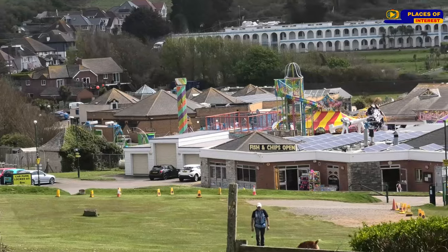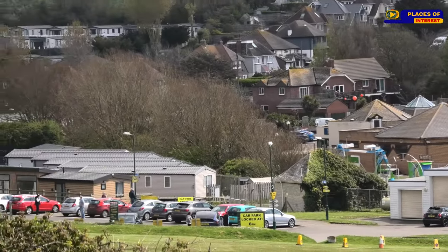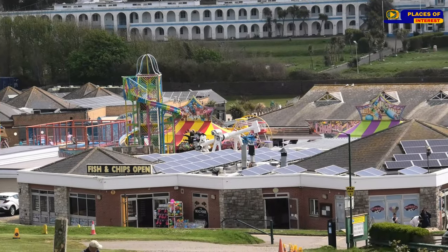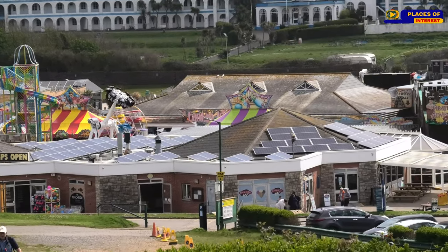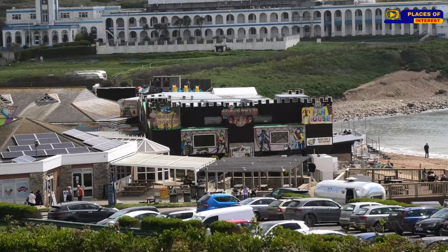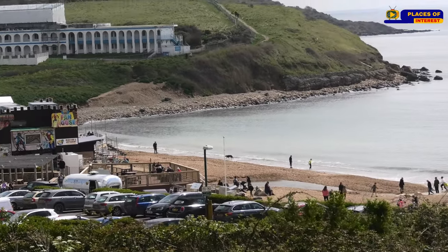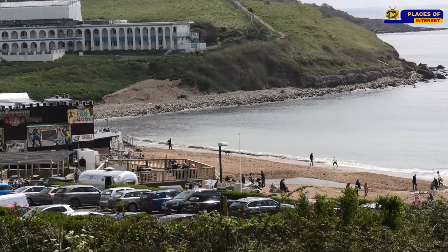As we're approaching Bowleys, you can see all that down there — Bowleys Funfair, fish and chips, all the shops and things like that on the beach.